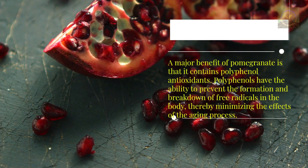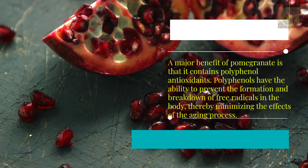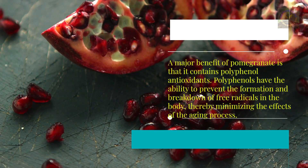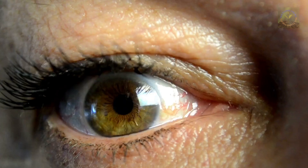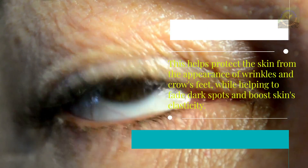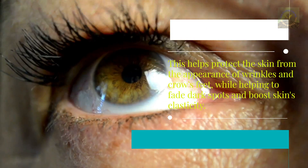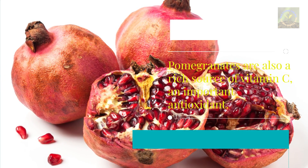A major benefit of pomegranate is that it contains polyphenol antioxidants. Polyphenols prevent the formation and breakdown of free radicals in the body, minimizing the effects of the aging process. This helps protect the skin from wrinkles and crow's feet, while helping to fade dark spots and boost the skin's elasticity.